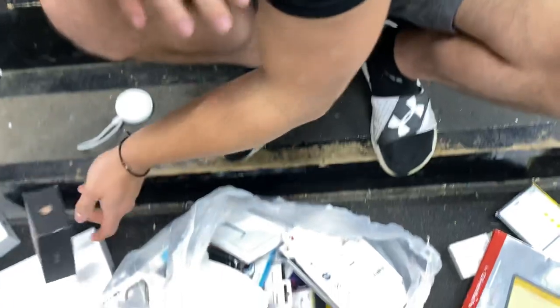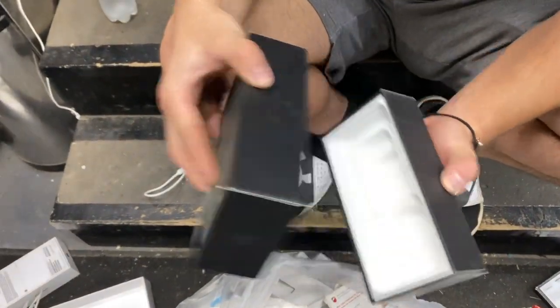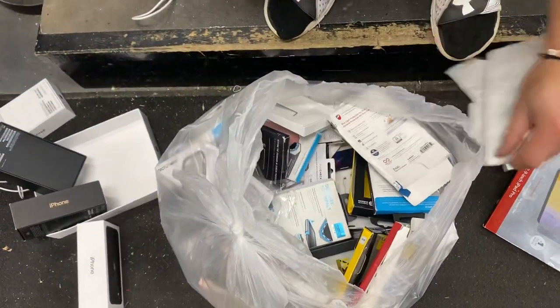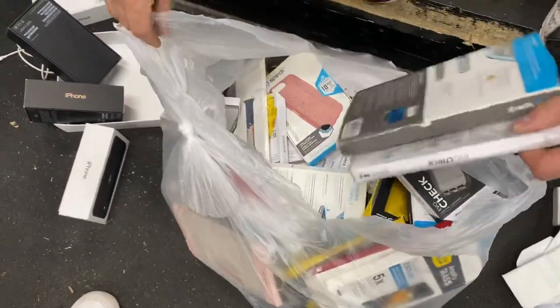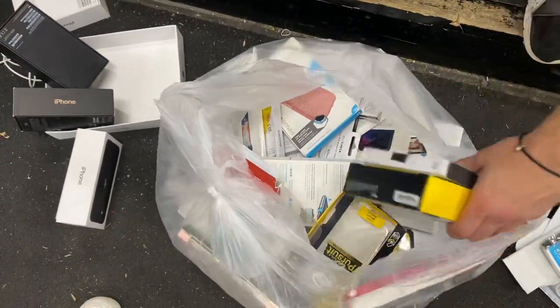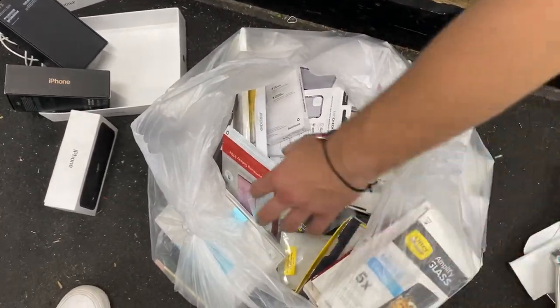I like that one. Plus another iPhone 11 box right here, also empty. Let's keep on digging though, we're just at the top. See anything else in here? Keep on digging man, there's got to be more - this is only the top right here.